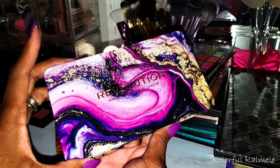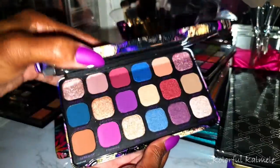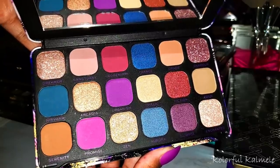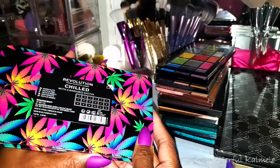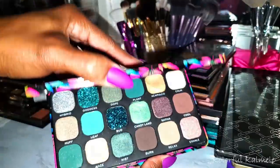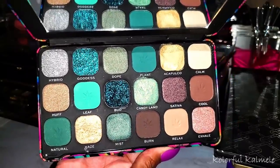This one is Utopia — newer to my collection — really really pretty. I will give it to Revolution, they do come up with some really pretty color stories when they're not stealing from other people. This one is the Chilled palette — the packaging doesn't match the inside to me, which is annoying, but the packaging is gorgeous. I just used this one and did a little video on my Instagram. Very nice, easy to use — I like this palette.